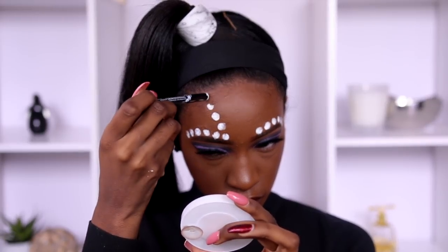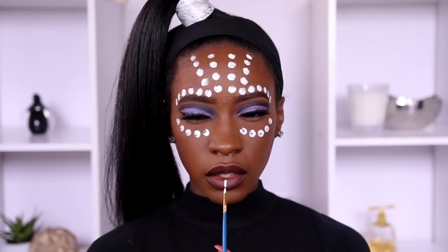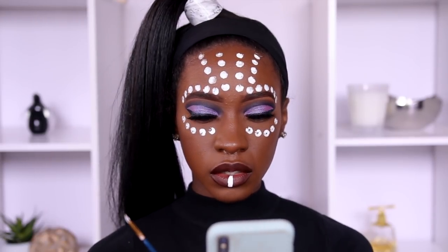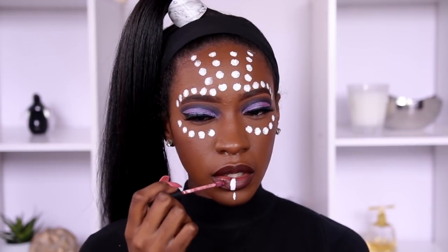These are all the places she has the dots on her face in the picture, so I'm just recreating that. She also has this line down her lips, so I did that as well, and I went back with the Minted gloss just because her lips look shiny in the picture.